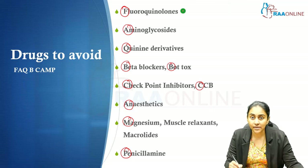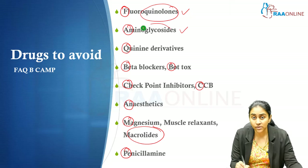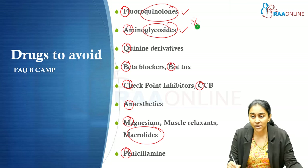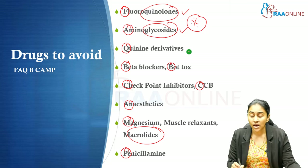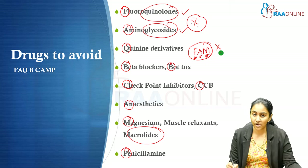Three very commonly used antibiotic groups are counterproductive in myasthenia gravis: fluoroquinolones, aminoglycosides, and macrolides. Even if you forget the rest of the mnemonic, remember these three — the FAM antibiotics — should never be used in patients with myasthenia gravis.